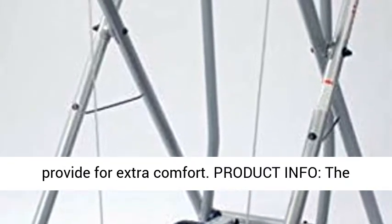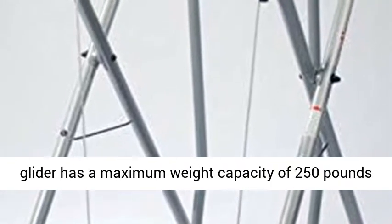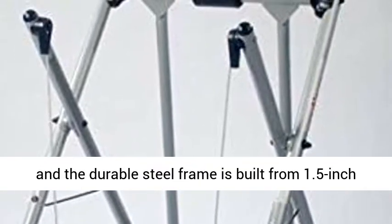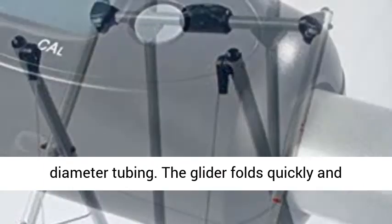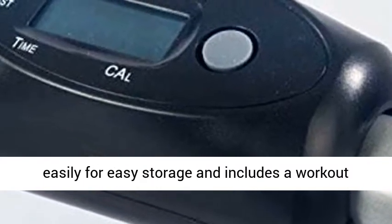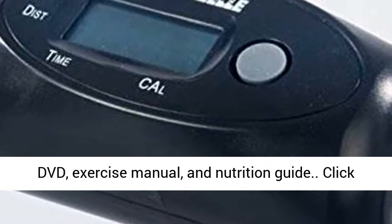Product info: the glider has a maximum weight capacity of 250 pounds and the durable steel frame is built from 1.5-inch diameter tubing. The glider folds quickly and easily for easy storage and includes a workout DVD, exercise manual, and nutrition guide.